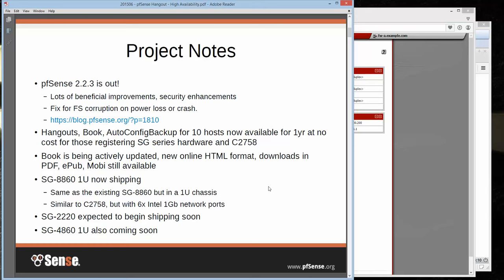We do have a brand new 8860 1U that's now shipping. It's similar to the 8860 we had been selling, but it's in a one U chassis — it actually has an internal ATX power supply and the one U chassis has a spot for two 2.5-inch drives. Pretty good setup — you could do G-mirror RAID, things like that. It's pretty much the same as the C2758, except the expandability options are a bit different.